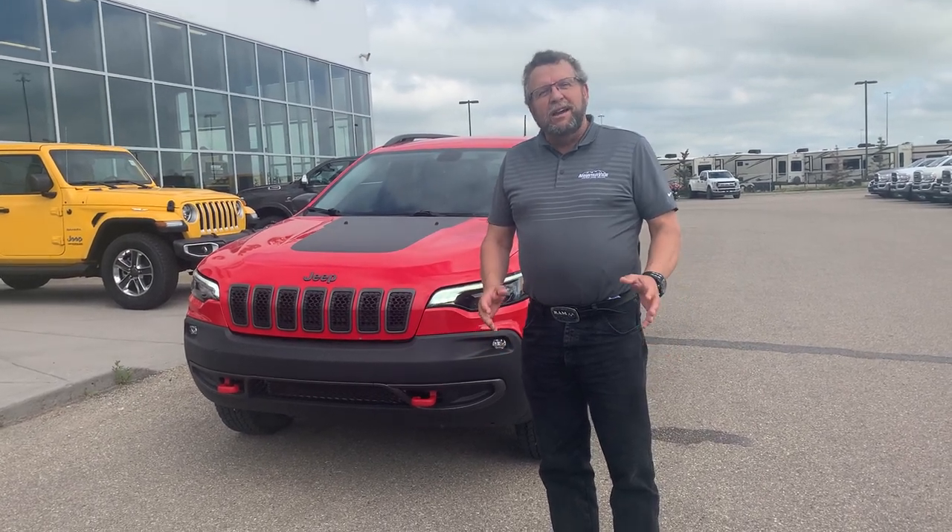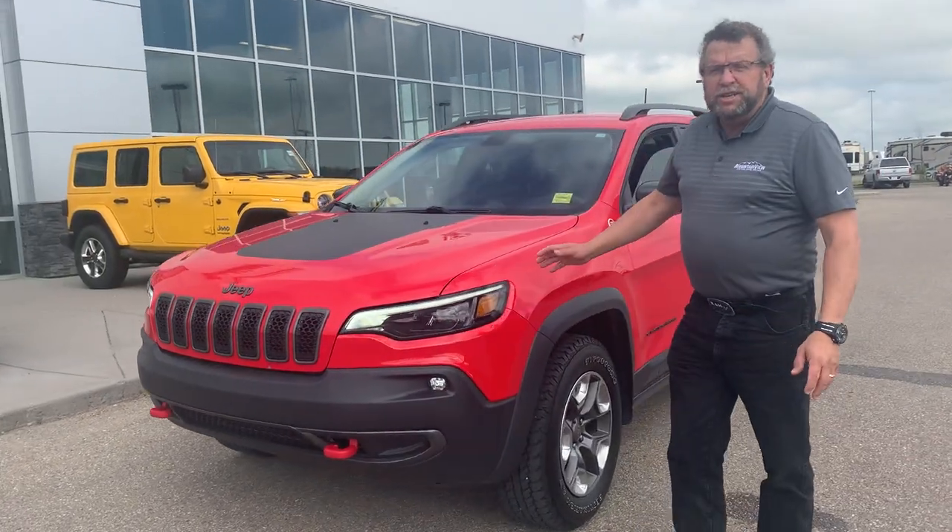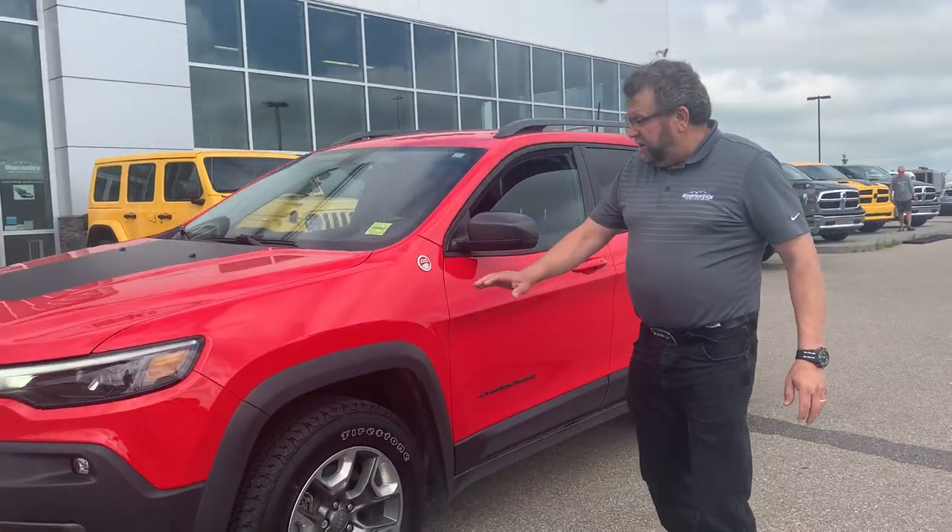Hi there, Steve McFarland here from Mountain View Dodge. What I have here is a nice trade that just came in — it's a 2019 Jeep Cherokee Trailhawk. Nice car.